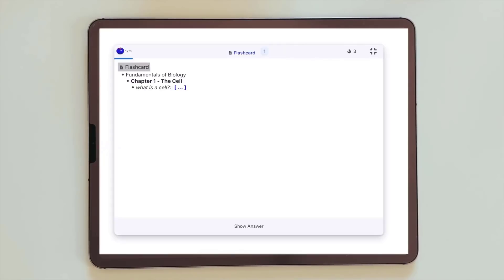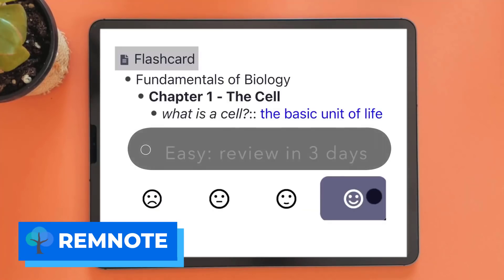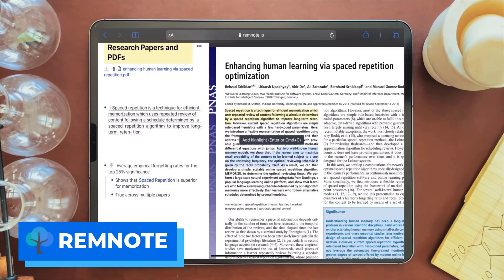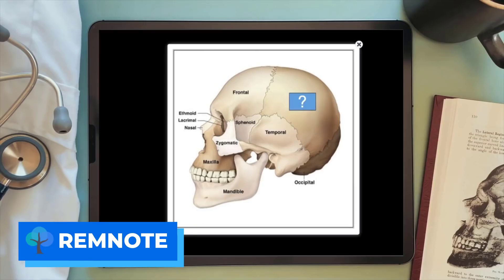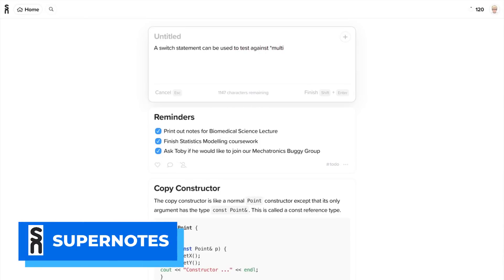Number four is RemNote. This is a Roam- and Notion-like application tailored more towards students and researchers, allowing you to connect notes to existing notes inside your RemNote account — perfect for studying, researching, and linking thoughts and ideas. They have some really interesting development happening with lots of new features building on the linking experience. If you're looking for something like Obsidian or Roam but more tailored towards students, this is probably a good bet.